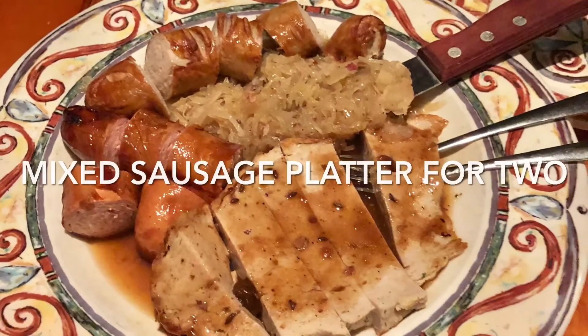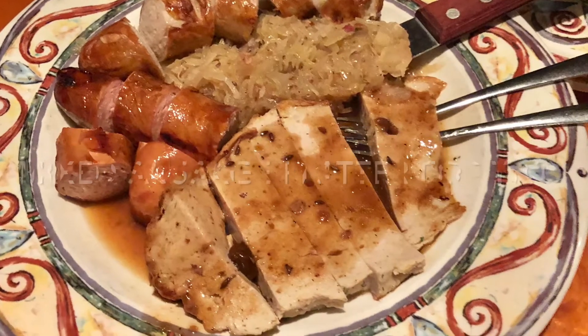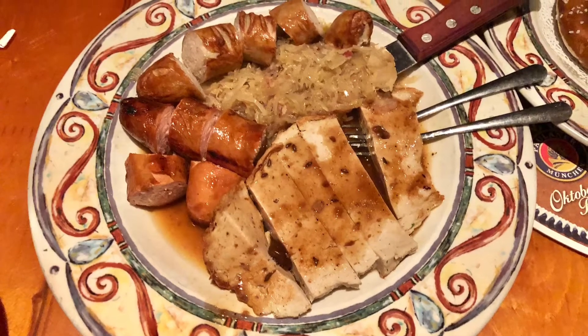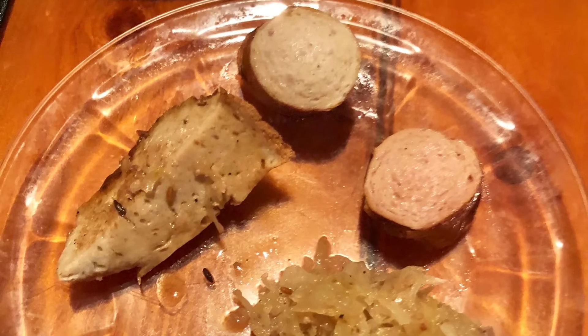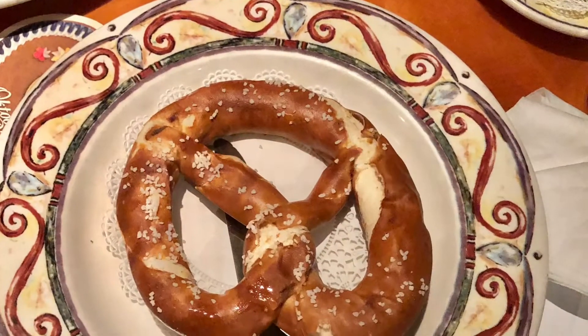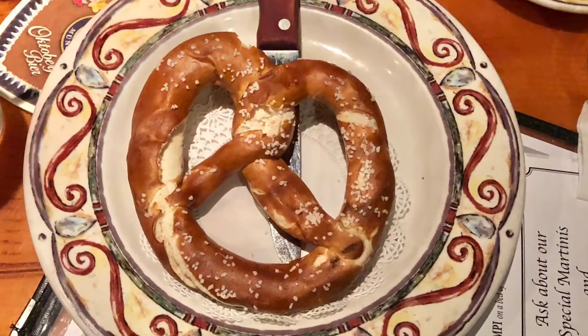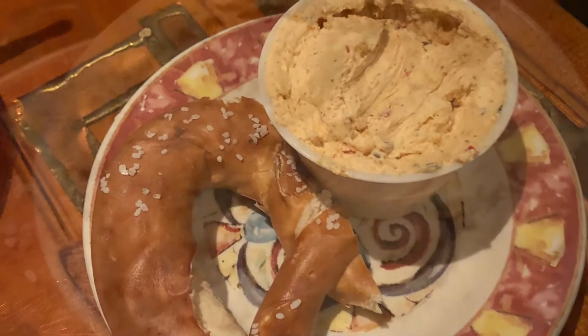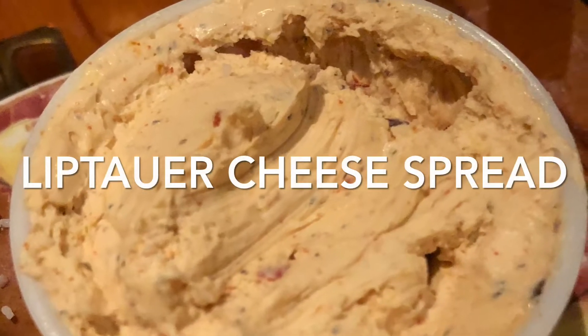Our secondary appetizer was the mixed sausage platter for two. It was a wonderful beginning of bratwurst veal sausage, macwurst pork sausage, and leberkasa liver cheese with a side of tangy, warm sauerkraut. The sausages were nice and tender and full of flavor. Our third appetizer was the soft Bavarian-style pretzel, dipped into a German Leap Tower cheese spread, which brought the taste of the ordinary pretzel to a whole new level of flavor.